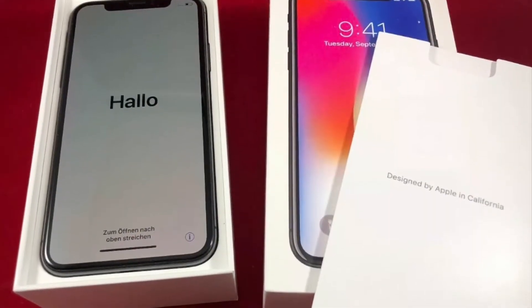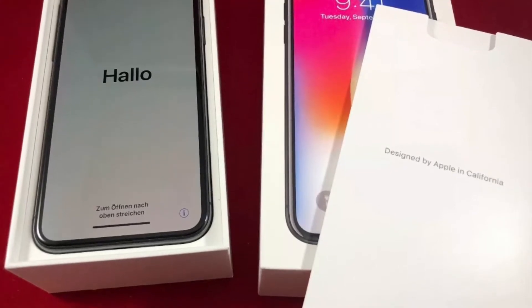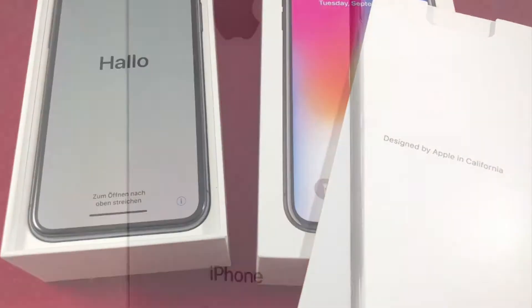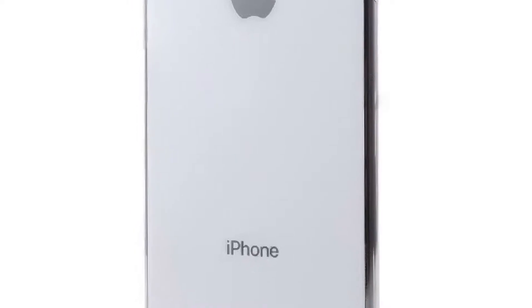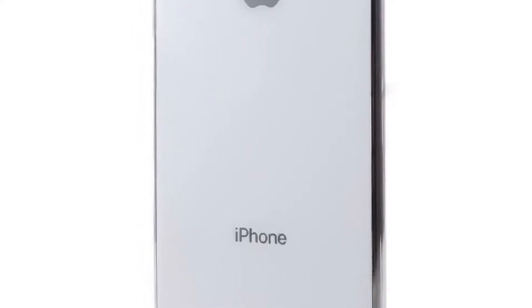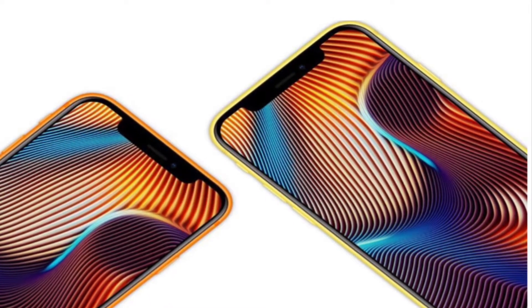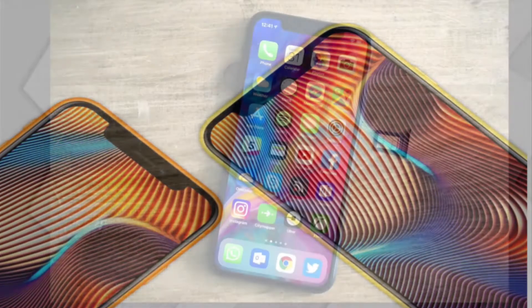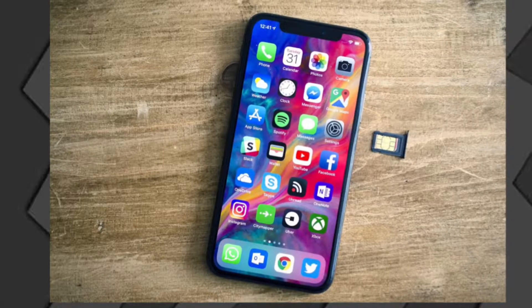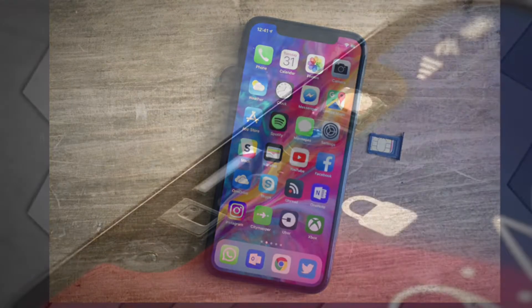iPhone users love Touch ID. In fact, all smartphone users love fingerprint authentication. Apple wasn't the first smartphone maker to add a fingerprint scanner to a smartphone, but its implementation was a cut above everything else available at that time. Android smartphone makers rushed to add similar features, and now every new phone has a fingerprint sensor, aside from extremely low cost phones for emerging markets.